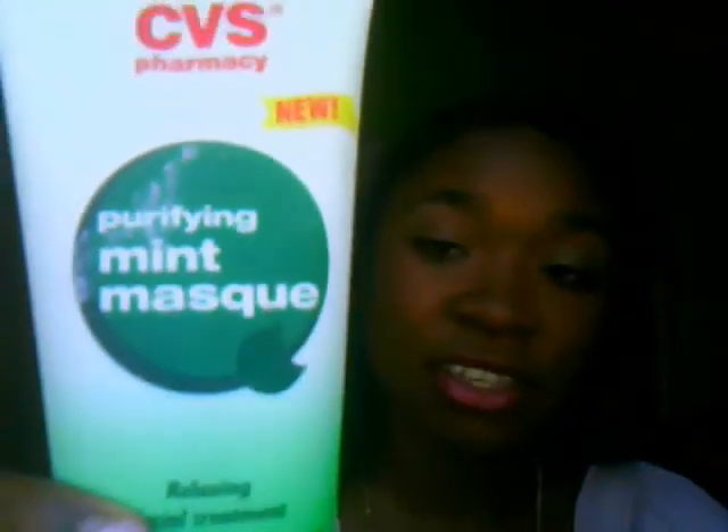My last product is a mint mask and it's just a CVS brand. What it does is it gets rid of most of my oil around my nose and it also leaves your skin very smooth. I definitely suggest putting this on right after you wash your face so that when you put on your makeup, it goes on very smooth — it works like a primer and just makes your makeup look super smooth.